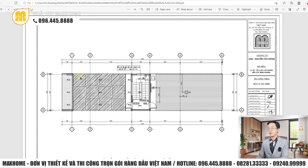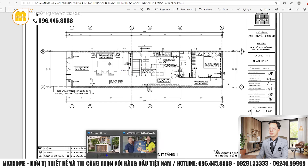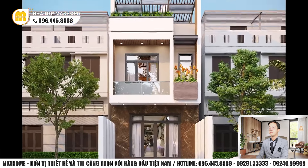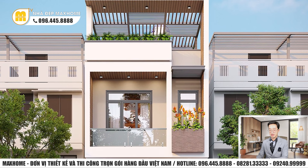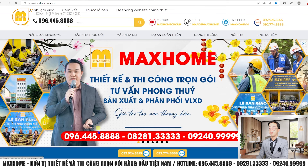Về sơ đồ điện nước, bản bố trí ổ cắm và internet: vừa bước vào nhà 2 bên có 2 vị trí ổ cắm cao 0,4m kiểu khách sạn; 2 bên phòng khách và vị trí TV có ổ cắm; trong bếp vị trí tủ lạnh có ổ cắm cao 1,2m. Internet bố trí bộ phát wifi ở trung tâm phòng khách. Vậy là vừa giới thiệu xong công trình nhà lô phố mái bằng hiện đại. Nếu quý vị có nhu cầu thiết kế và thi công, liên hệ hotline 096-445-8888, 08-281-33333, 09-240-9999. Đừng quên nhấn like, subscribe để không bỏ lỡ video mới nhất.